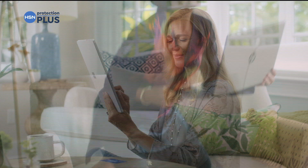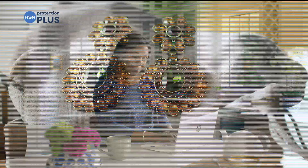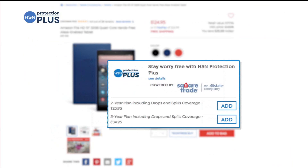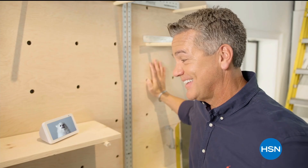Worry about one less thing with our Protection Plus plans at HSN — electronics, fitness equipment, even jewelry can be covered. Shop smart and protect your purchase; it's easy to add when you're checking out. Search Protection Plus at hsn.com for more details.